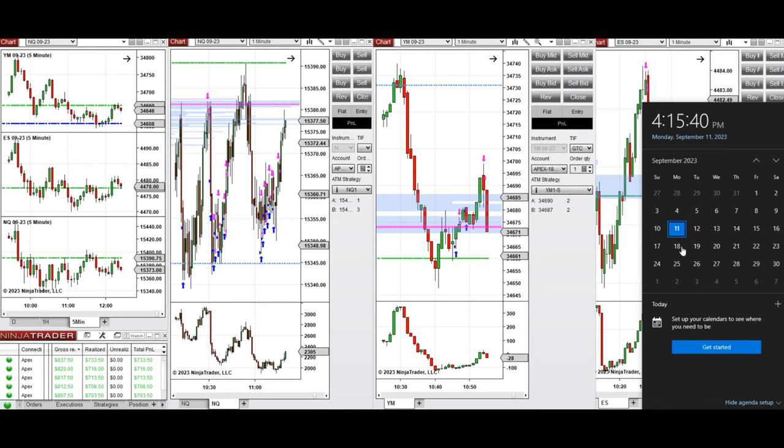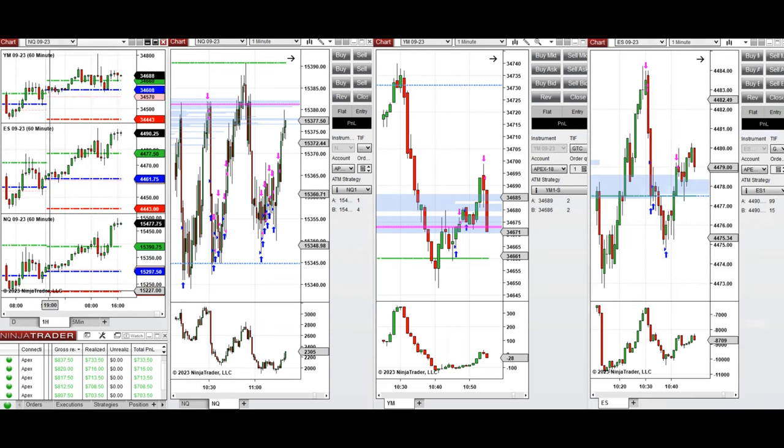Hello everyone, I'd like to share the trades that I have taken today on Monday, September 11th, 2023. These trades were taken on NASDAQ, Dow Jones, and S&P 500 futures. Looking at the one-hour macro chart, the price was fluctuating around the previous day's close on all E-minis during the Asian session, then started to go up during the London session, and during the New York market session it had a deep pullback first.